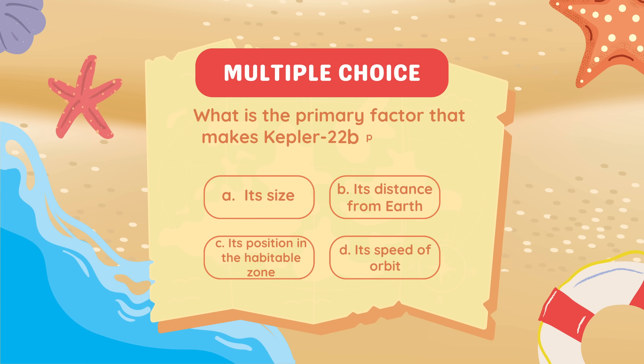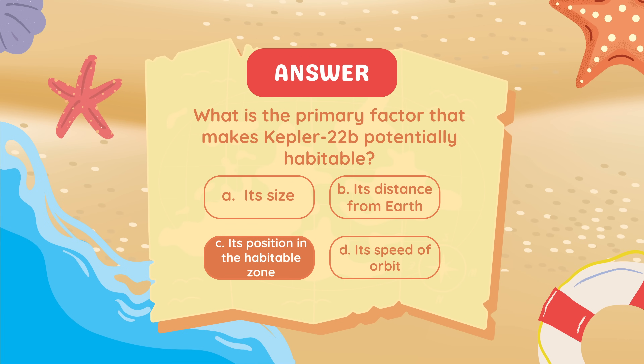What is the primary factor that makes Kepler-22b potentially habitable? Its position in the habitable zone.